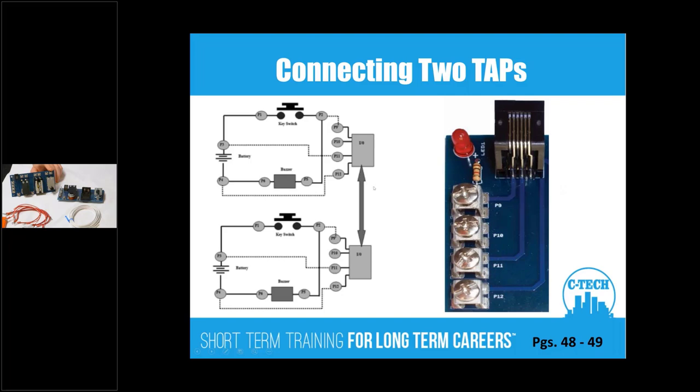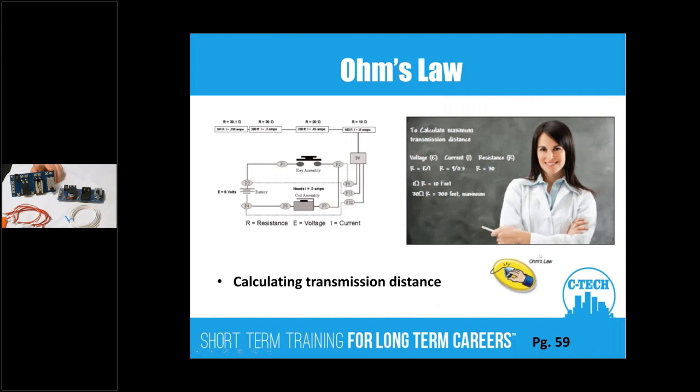Students will energize the ports to be able to communicate with each other — the light and buzzer can also operate when active. We'll also bring in a little bit of math: Ohm's Law. We'll give them the resistance of the wires and ask them how far apart the units could really work — essentially, how long can a two-pair cable be before it stops working?